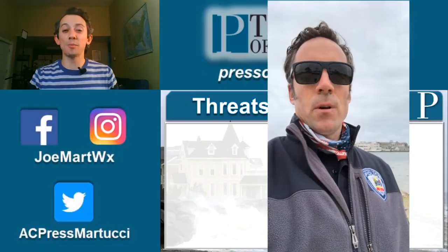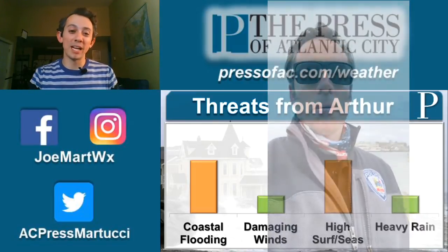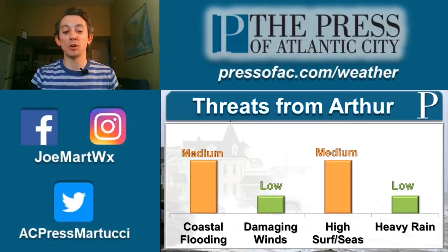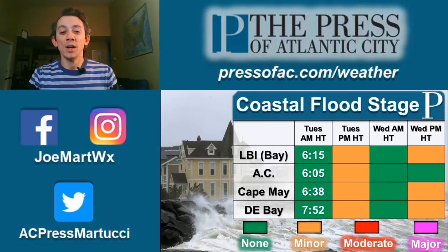Arthur passed very close to the outer banks of North Carolina on Monday, but it is quickly moving out to sea to the east for our Tuesday. That being said, there are still some threats here, mainly along the coast with the coastal flooding as well as the high surf and seas. Let's take a look at our coastal flood stage over the next couple of high tide cycles.